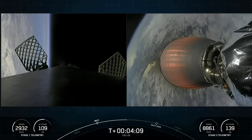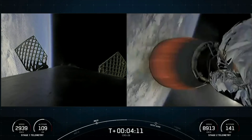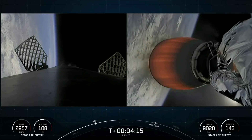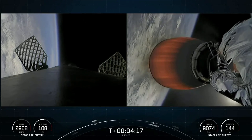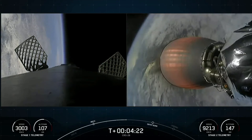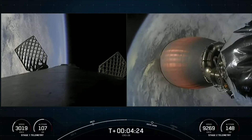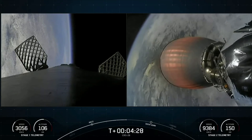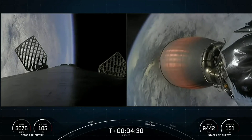We lifted off just about four minutes ago from Kennedy Space Center at Launch Complex 39A. So far, both vehicles on nominal trajectories. On your left-hand screen is a view from the first stage. On your right-hand screen, an awesome view of the second stage MVAC engine with the Earth in the background.